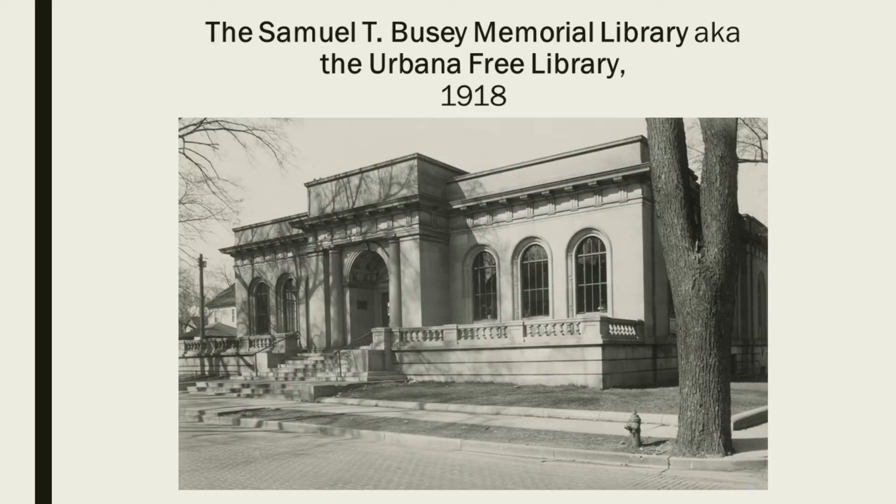The cornerstone of the Samuel T. Busey Memorial Library was laid on July 23rd, 1917. Speeches were given by Urbana Mayor C.W. Richards and library board members Edmund James and George Fennes. A bronze box of various local materials related to the library building and community was laid in the cornerstone, and construction began. In January 1918, the library reached out to the community for book donations to fill the new library.